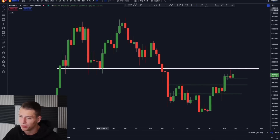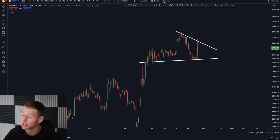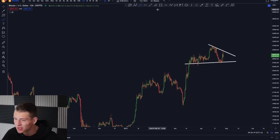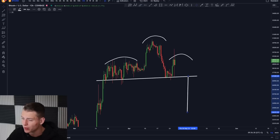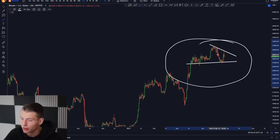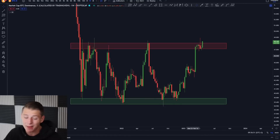I will be bullish for Bitcoin if we do break this downward sloping trend line, but for the meantime I will be patiently waiting to see which direction we're breaking towards. The momentum is still drying up and the indicators are still telling me that Bitcoin is probably going to go lower, with price targets for big support at $24,000 to $25,000. If we're breaking bullish we'll open a long; if we're breaking bearish we'll open a short position.